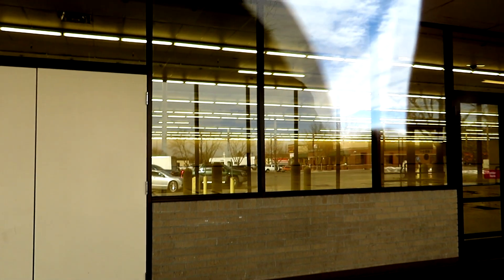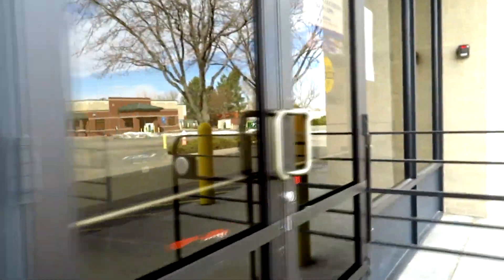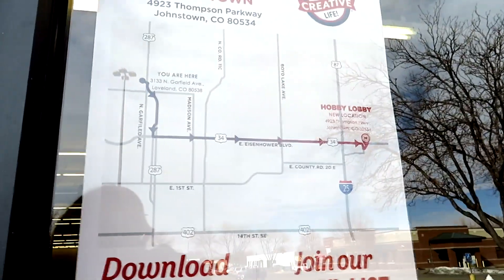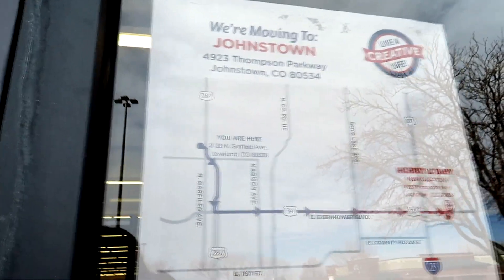Just like the Dollar Tree in Laramie, this did not change too much of the entrance, but of course the interior is completely changed. There's an open door down here. There are their hours and the directions — we got Johnstown, Colorado. There's no more Hobby Lobby in Loveland, unfortunately.